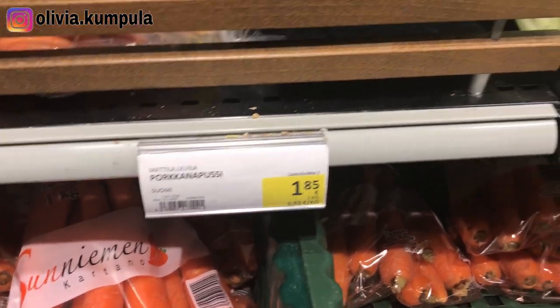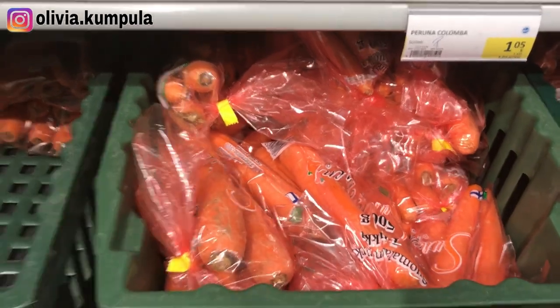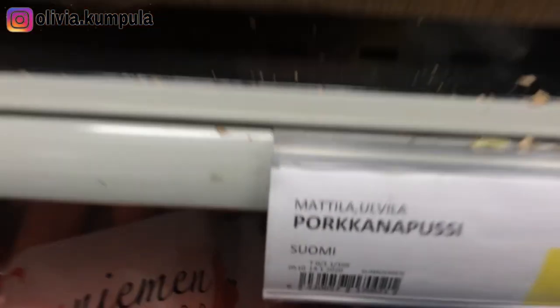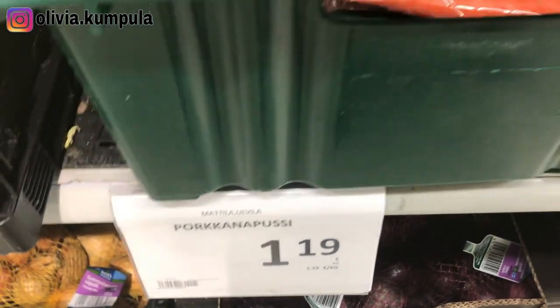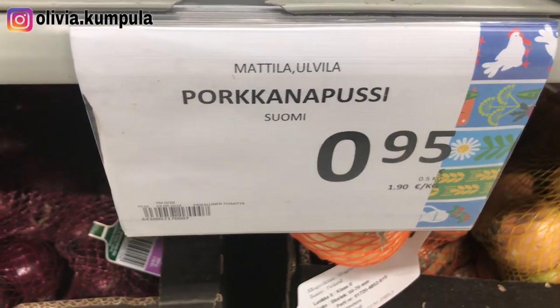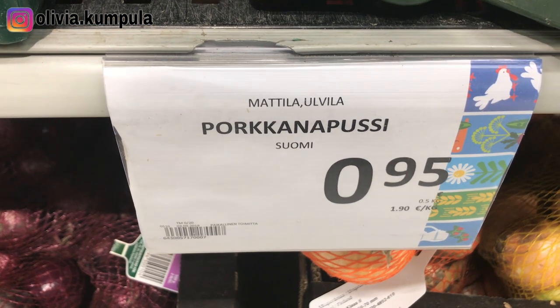As for carrots, this is the price. They have carrots made in Finland and ones that are imported. I would advise you to buy the carrots made here in Finland because they taste so much better than the imported ones. These are the general prices — not less than 1 euro — and it depends on how many sticks you have in the bag. This smaller one is 95 cents, so under 1 euro.